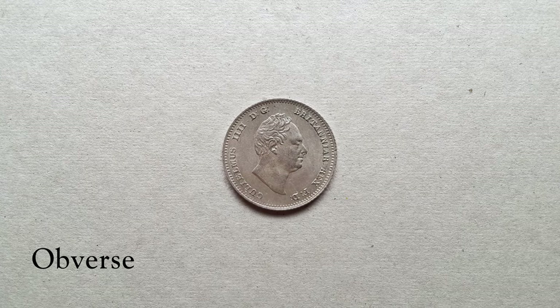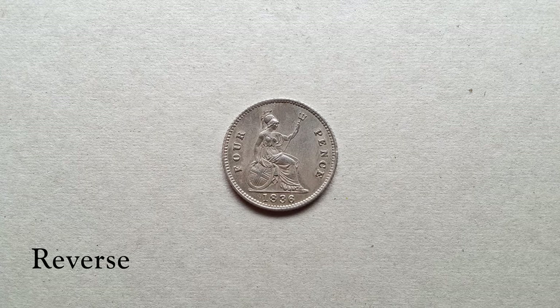The next small silver coin I want to show you is the four pence piece, more commonly referred to as a groat. Groats do go back several centuries, but the one I'm showing you now is from the last period of issue, which was from 1836 until 1888. The 1888 issue was predominantly for the colony of British Guiana.